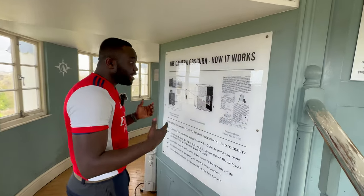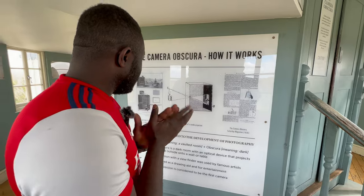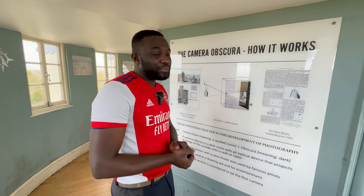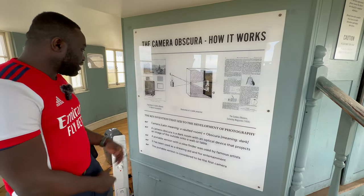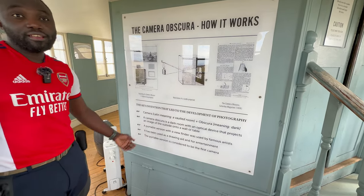In the camera obscura, you can see 360 live footage from the Suspension Bridge. It's a bit dark because obviously it needs more light — it's something to look out for when you get to the Observatory. Really, really cool. There's information here that describes the phenomenon of the dark room. If you've done science and physics back in school, you should know how light and reflection works. The key inventions that led to the development of photography are all here — you can read that for yourself.